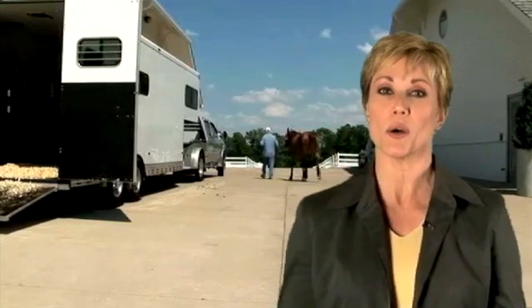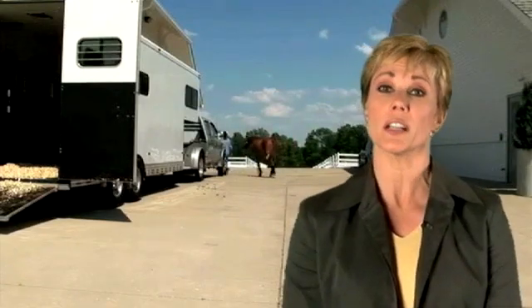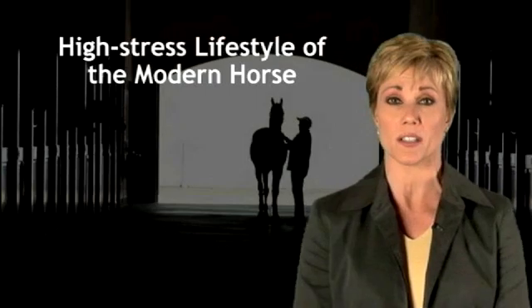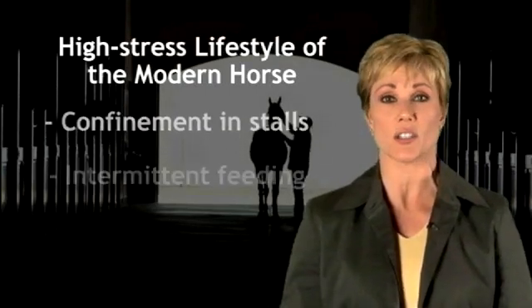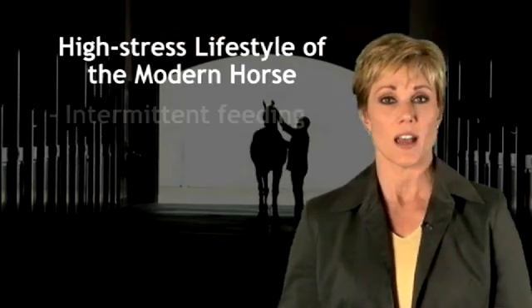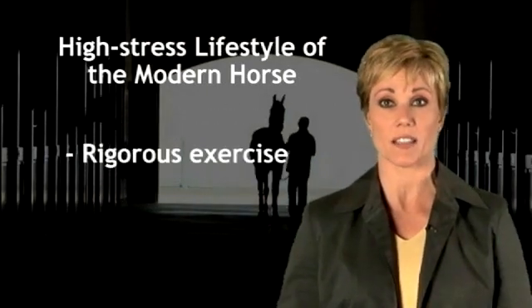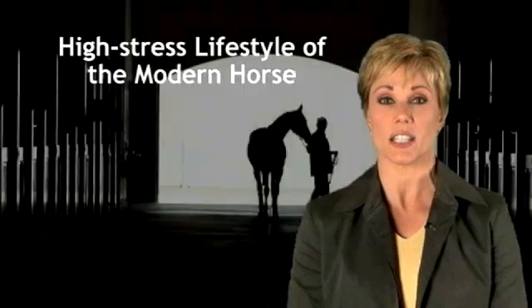These are the components of healthy digestive function, which are often compromised by the high-stress lifestyle of the modern performance horse — including confinement in stalls, intermittent feeding, high-grain diets, limited turnout, and rigorous exercise — the elements that lead to digestive imbalance.